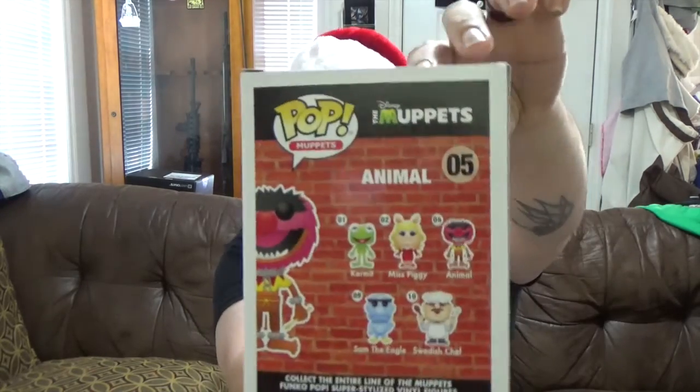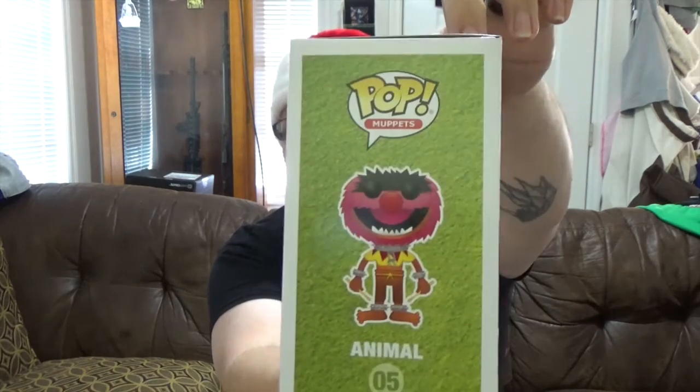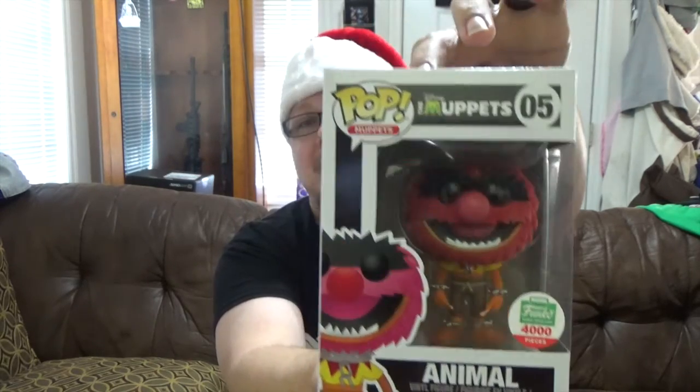I think the Flocked Pops translate very well for the Muppets style characters. Obviously the Muppets and Sesame Street — I don't really collect that line, but they've still got the Flocked Super Grover if you're interested in getting those too. Anyway, this is the lineup on the back, we got the artwork, and the Flocked Pop — I'm gonna go ahead and pop him out of here.